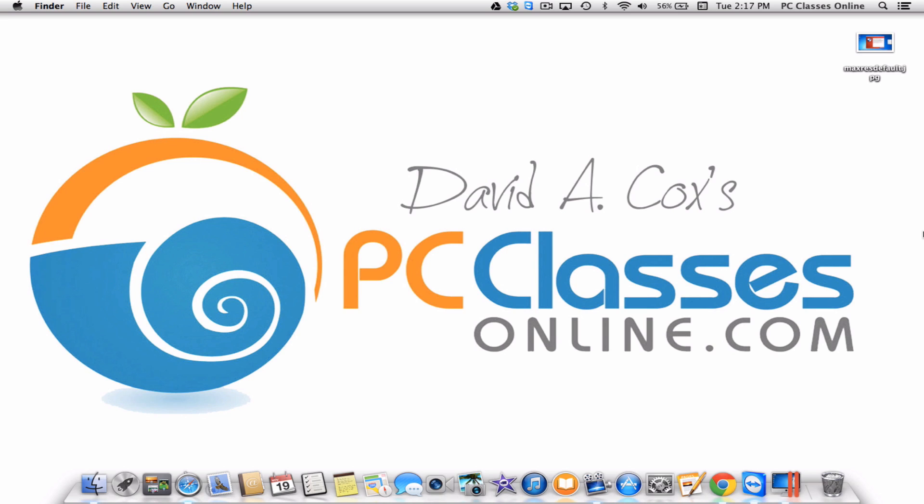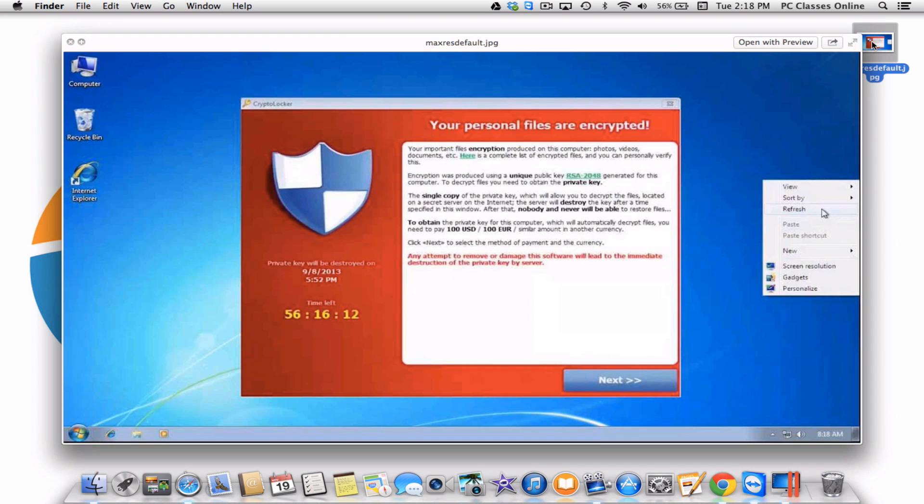CryptoLocker is spread primarily through email. It can also be contracted through a website that has become infected. If you do get it, this is the screen you will see — this is a screenshot from someone who did get it. It's a red background with a timer that ticks down. They want $100 in this version, $300 in the latest version, and some people have reported as much as $700.